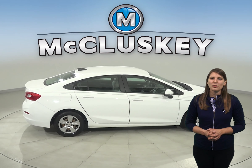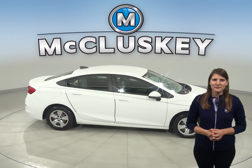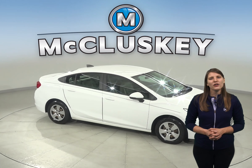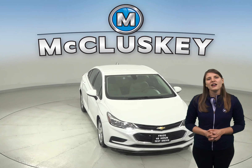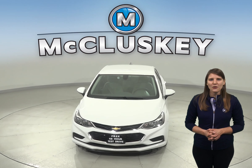It's passed our 172-point inspection and it's ready to hit the road. Once you buy it, we can cover it with our free lifetime mechanical warranty for unlimited miles and unlimited years. Come on down and take it on a free 48-hour test drive today.